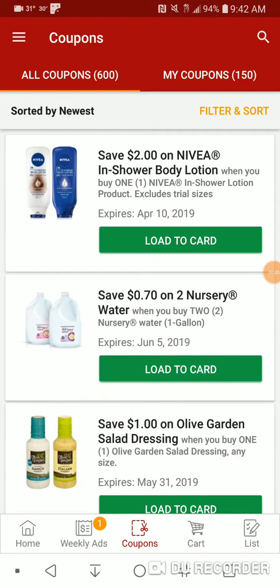Welcome back to another coupon video for Kroger Digital Coupons. Today's Tuesday, so here we go.